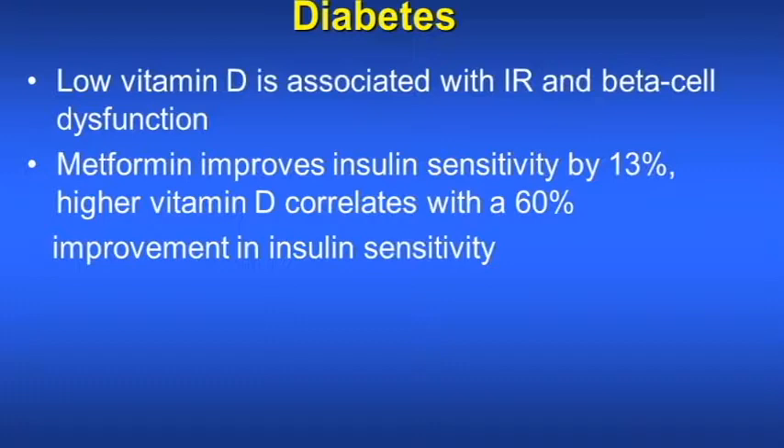What about diabetes? Low vitamin D is associated with insulin resistance and beta cell dysfunction from the pancreas. Metformin improves insulin sensitivity by 13%, whereas higher vitamin D correlates with a 60% improvement in insulin sensitivity.